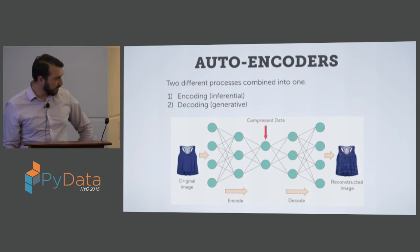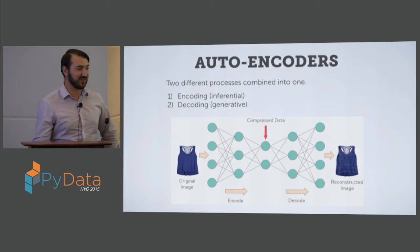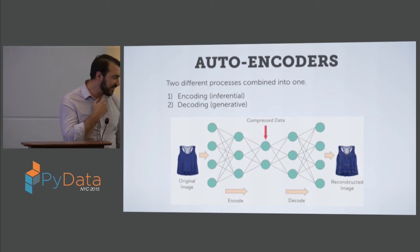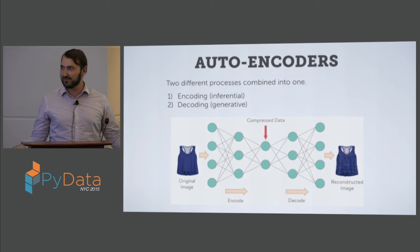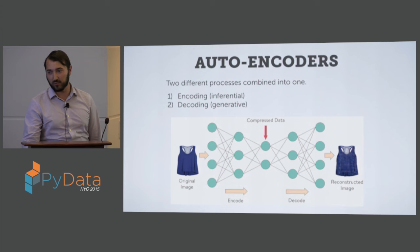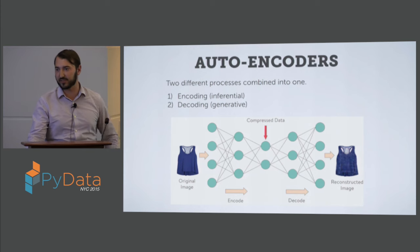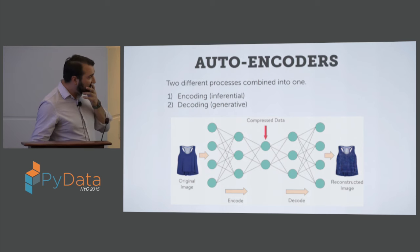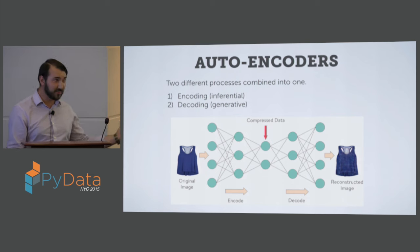How do I know how many latent dimensions to reduce to? The answer is practice — you really just have to play around with it and decide, for a specific dataset, how wide you want to encode to. For this model I used 30 latent parameters, down from 60,000 — not bad.